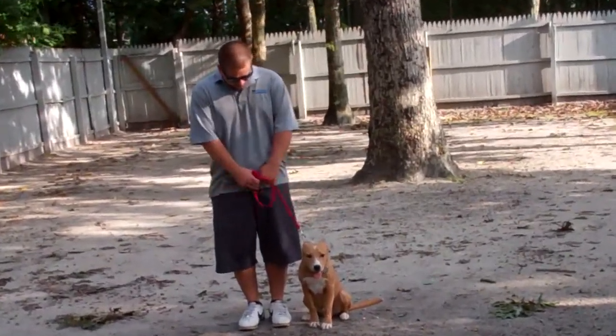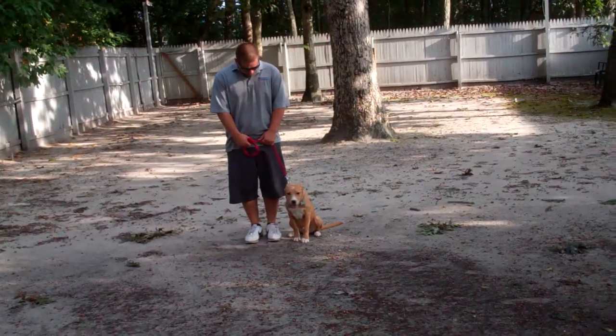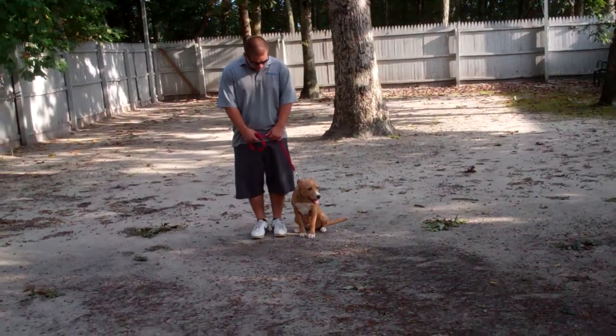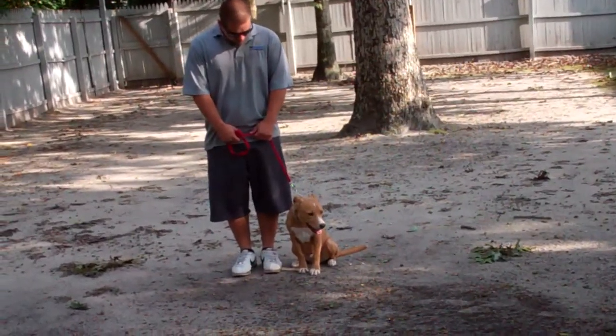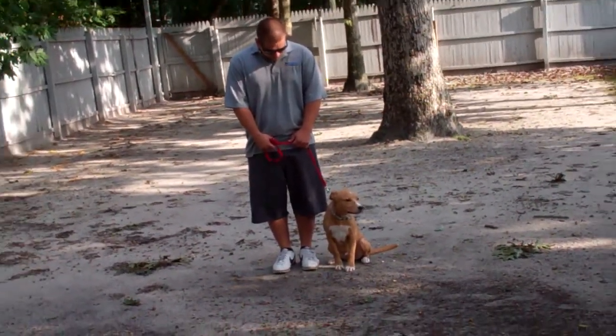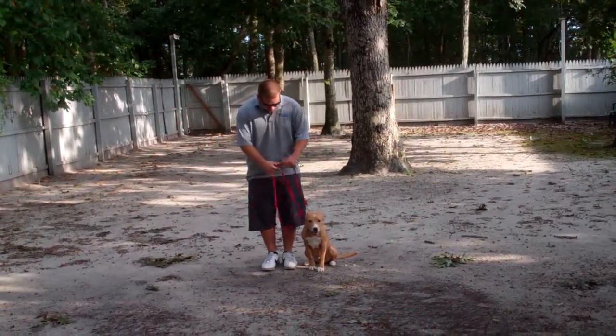Good morning and welcome to Nora's Dog Training Company. We're here this morning with Barry and Buddy, and what we're going to be demonstrating for you today on video is Buddy's ability to understand and respond to his obedience commands, the correction and the motivation that we give the puppies when we're working with them, and the training equipment that we're using. Barry's using a regular six-foot web training leash,